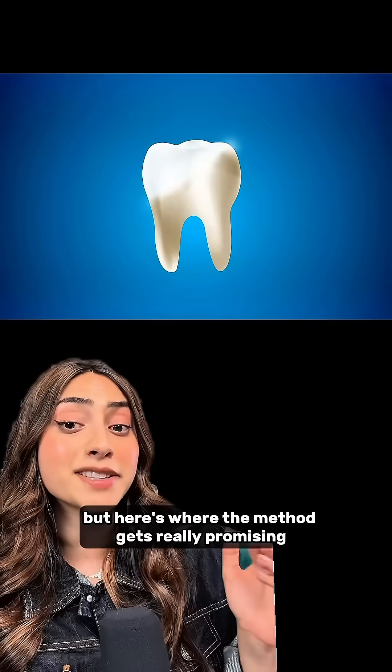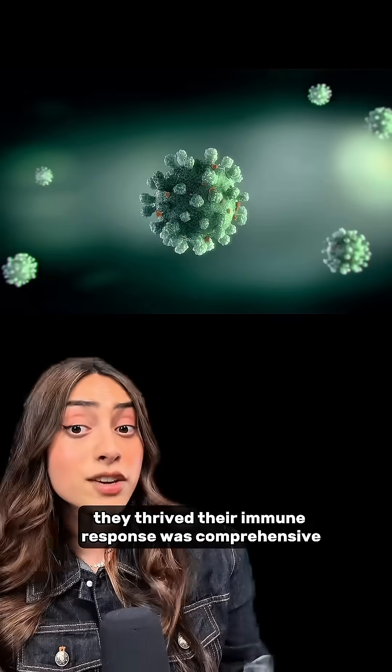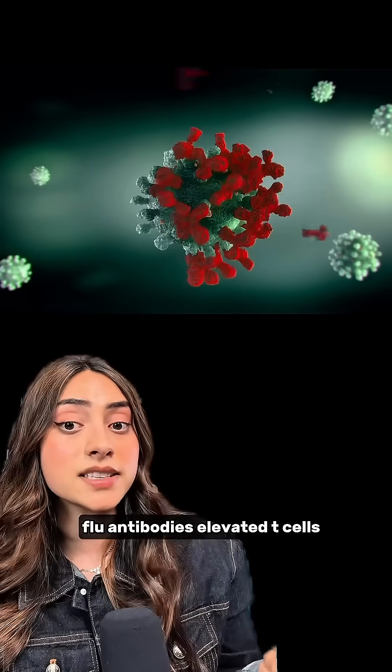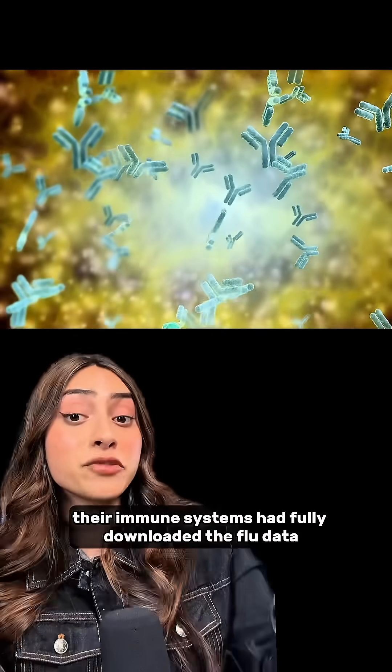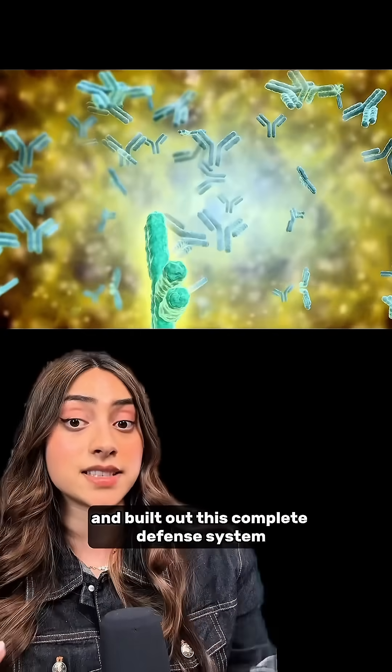Here's where the method gets really promising. The flossed mice didn't just survive, they thrived. Their immune response was comprehensive — flu antibodies, elevated T-cells, and they even found flu antibodies in the mice's bone marrow for long-term protection. Their immune systems had fully downloaded the flu data and built out a complete defense system.